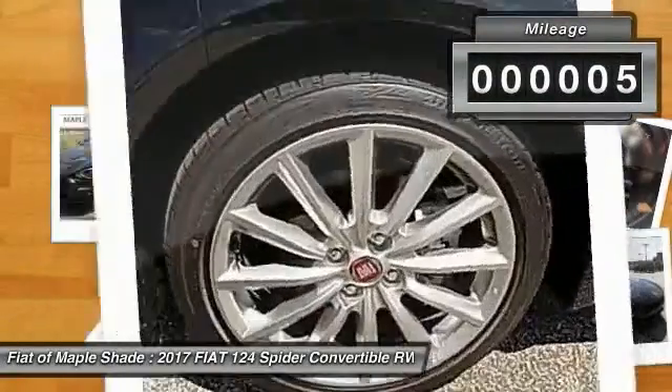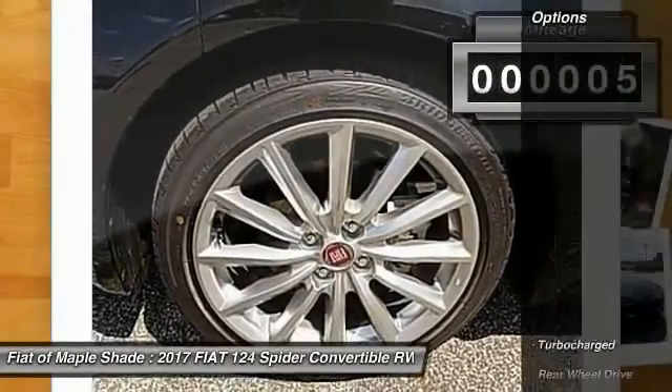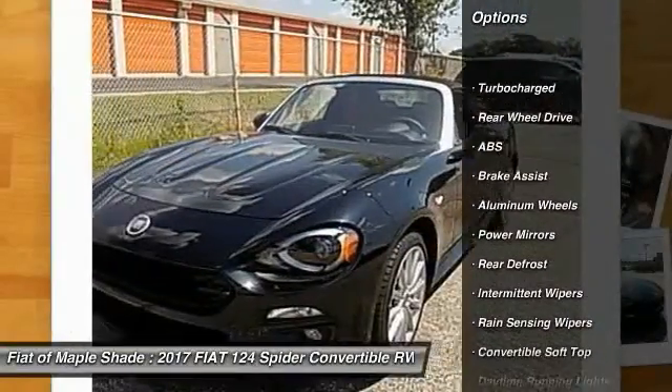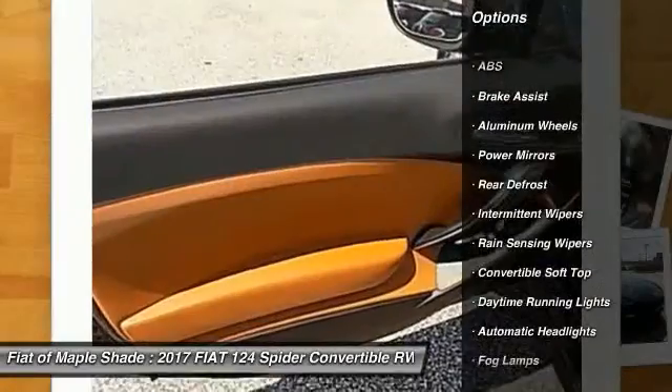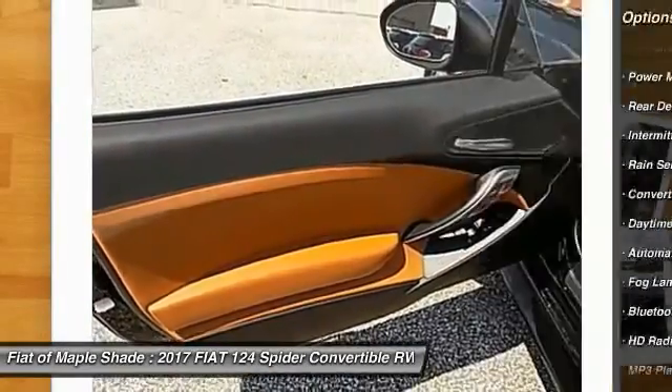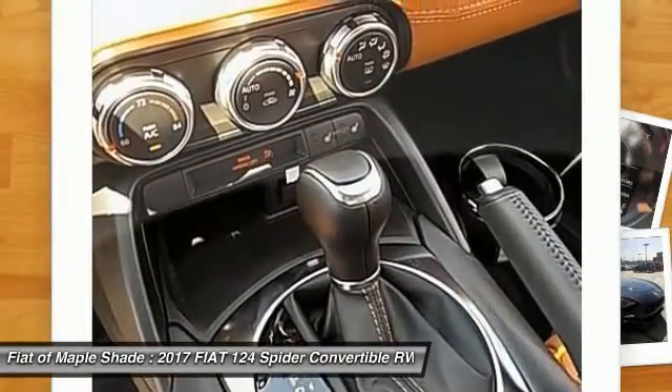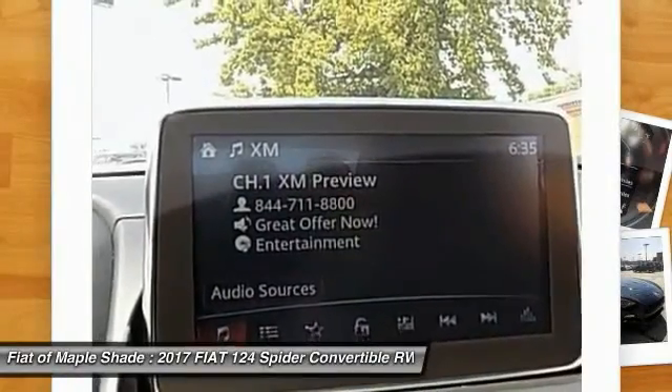This vehicle has less than 100 miles. Here are some of this vehicle's great options: traction control, keyless entry, anti-lock braking system, steering wheel audio controls, stability control, backup camera, Bluetooth, leather-wrapped steering wheel, keyless start, and aluminum wheels.